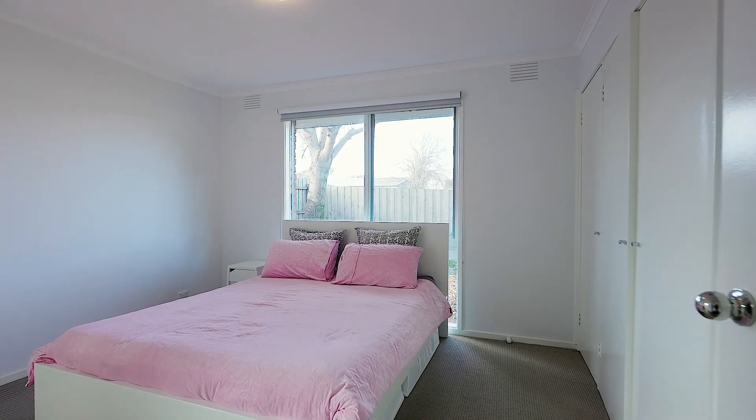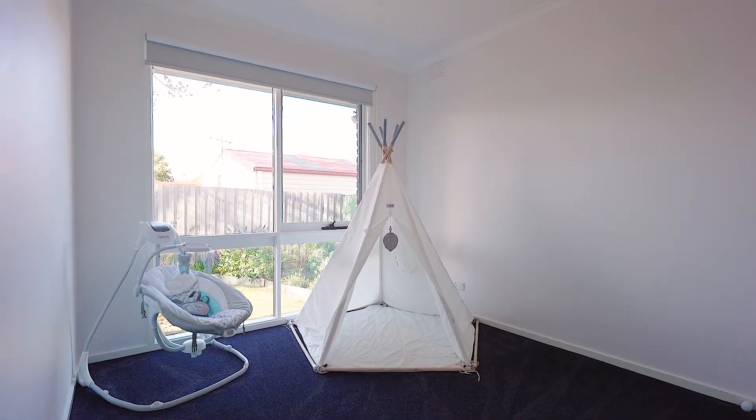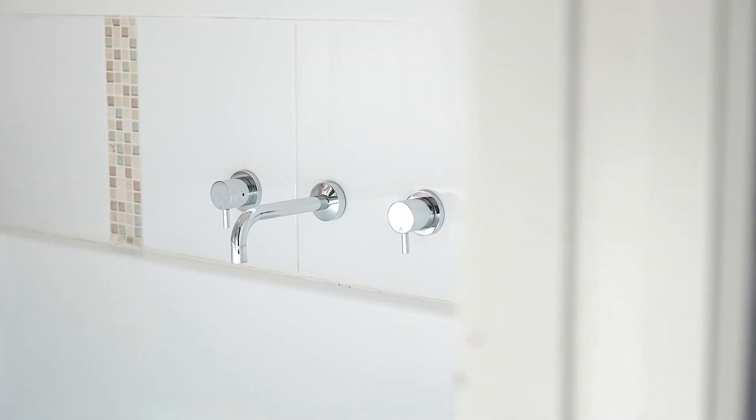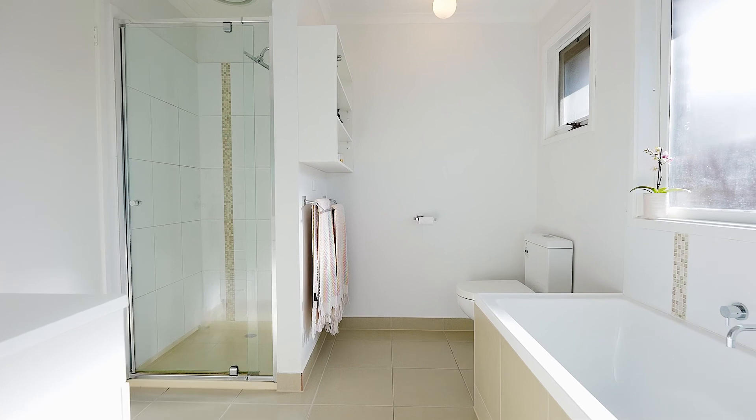Accommodation in this home offers a total of three spacious bedrooms, all with built-in robes and sharing a two-way central bathroom, renovated also to a great standard — it's sure to impress the most fastidious of buyers.